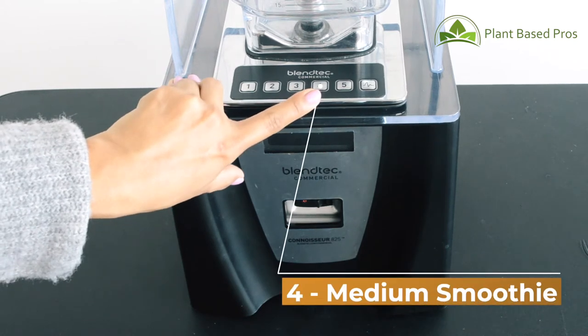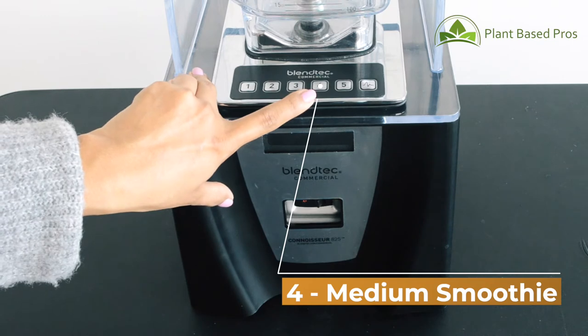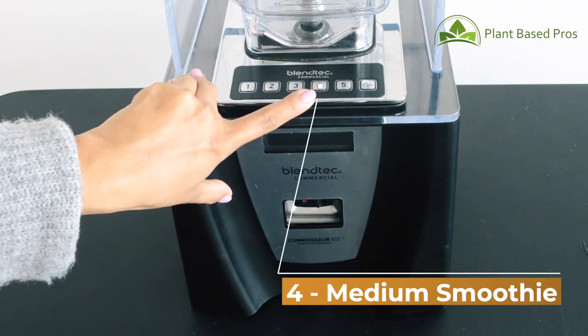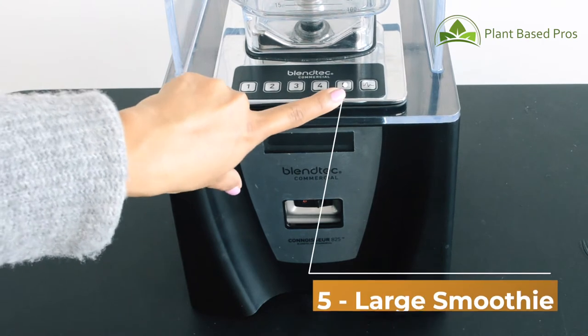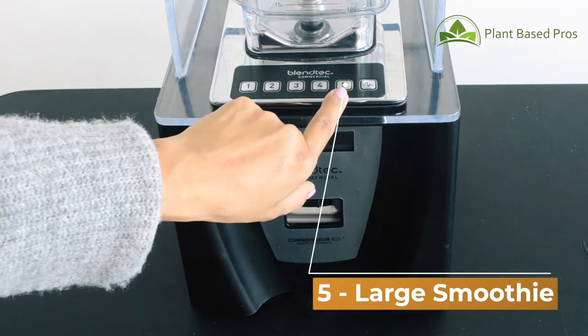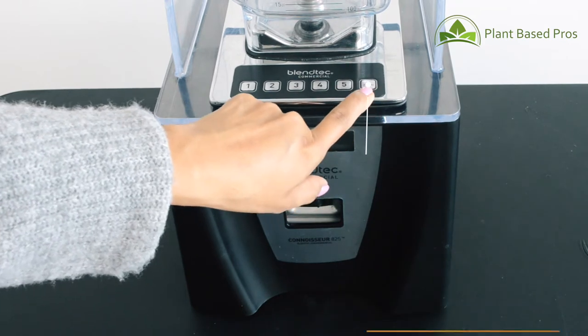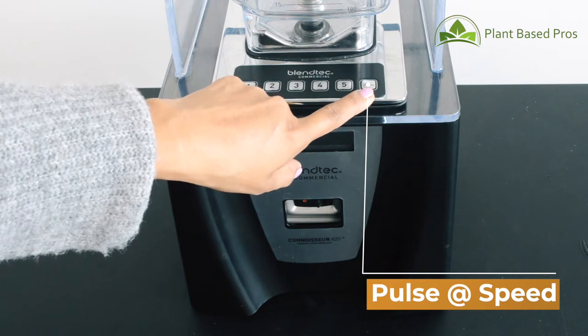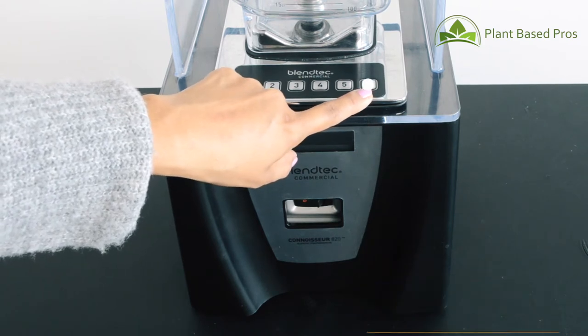The fourth button is for medium smoothies — we'll be using this for the mango banana smoothie. The fifth preset is for a large smoothie. Then you have the pulse button, which is used for chopping, mincing, or other momentary tasks such as breaking up ice.